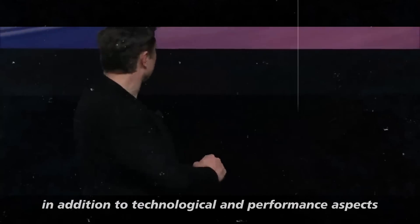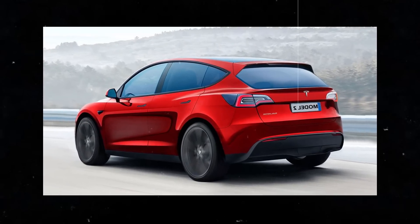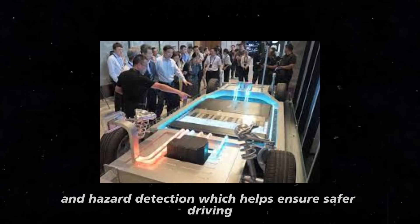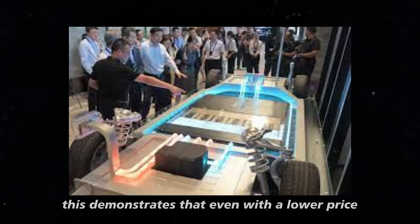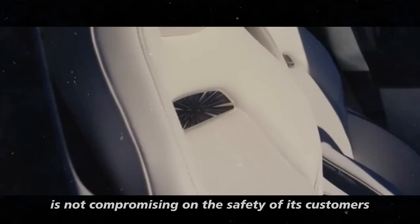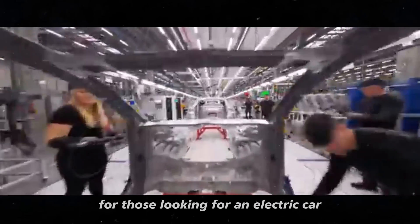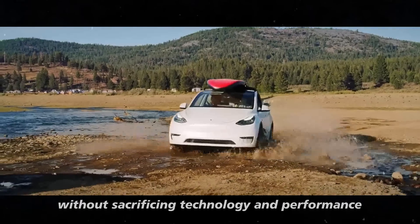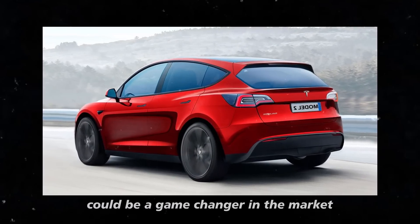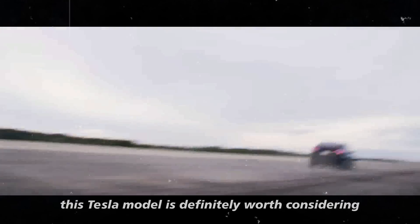In addition to technological and performance aspects, the Model 2 Redwood is also focused on safety, equipped with several improvements in the automatic braking system and hazard detection. This demonstrates that even with a lower price, Tesla is not compromising on the safety of its customers. The Model 2 Redwood represents a significant opportunity for those looking for an electric car without sacrificing technology and performance — its affordability and range of advanced features could be a game-changer in the market.